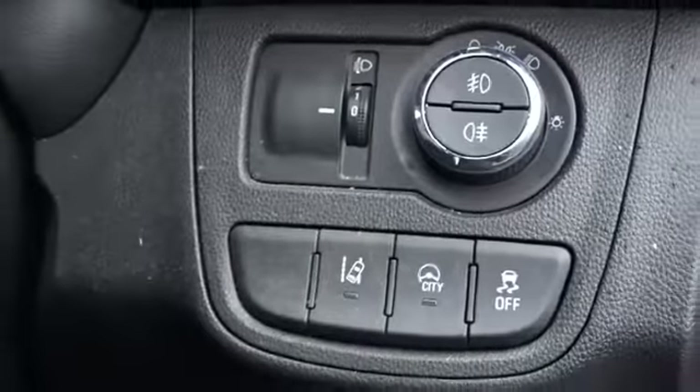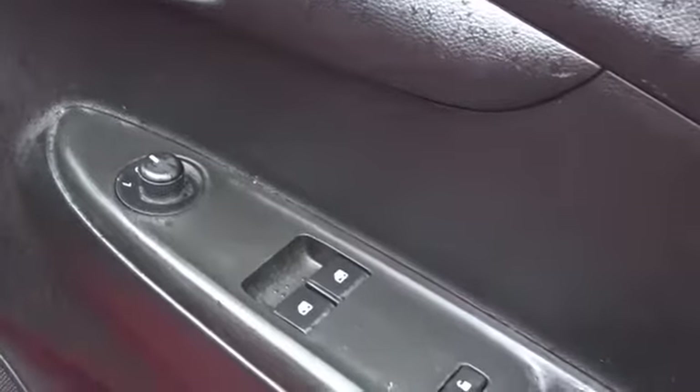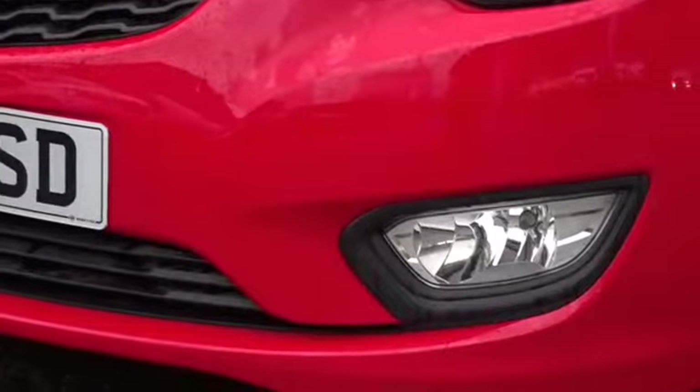It comes with lane departure warning, front fog lamps, electrically operated door mirrors, front electric windows, and integrated daytime running lamps. The front fog lamps themselves double up as cornering lights.